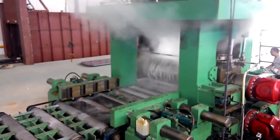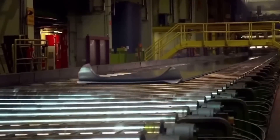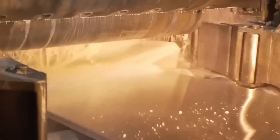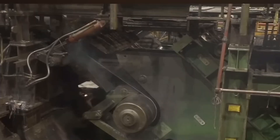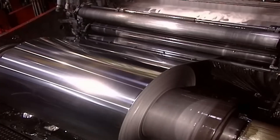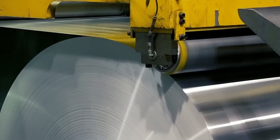Once the ingots have been significantly thinned, they still need to go through the cold rolling process. At this stage, the aluminium, cooled to temperatures between 90 and 140 degrees Celsius, is fed into cold mills to further reduce its thickness to meet final specifications. After this process, the aluminium is rolled for the first time, forming a coil that can stretch up to one and a half kilometres in length.